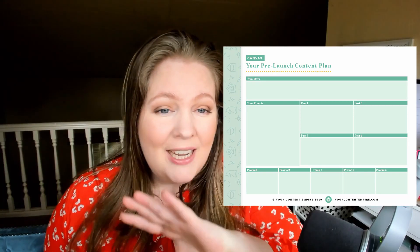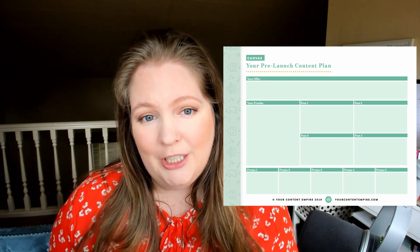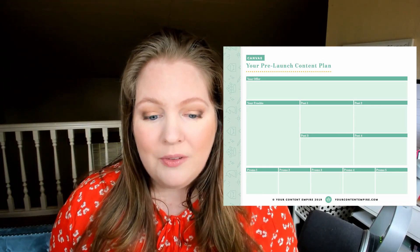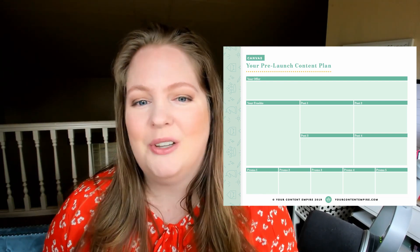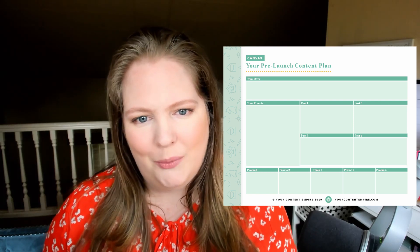We're going to be going through the major phases of structuring your pre-launch campaign, but I want to invite you to download my pre-launch campaign planner down below this video so that you can follow along and start planning your own pre-launch.